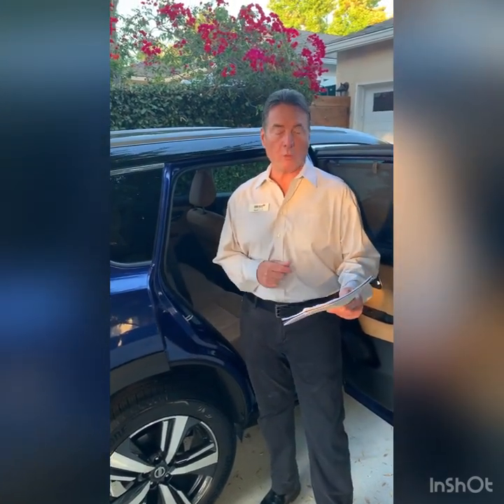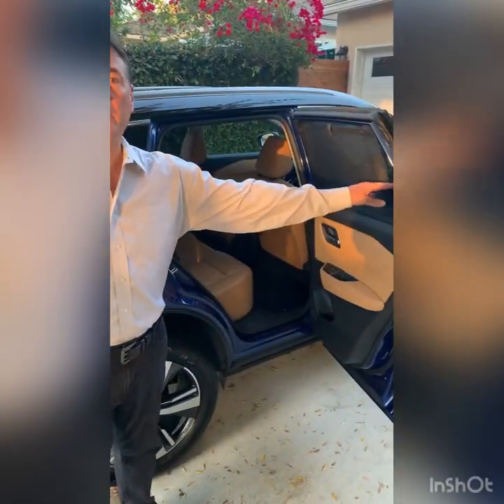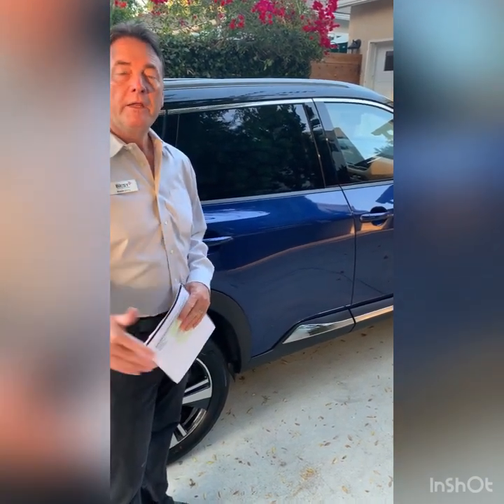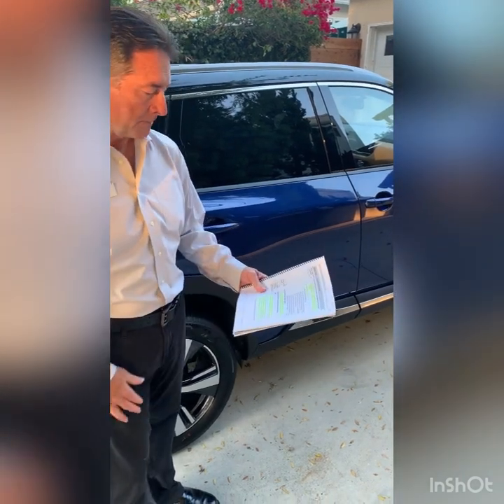Continuing the family focus theme, all 2021 Rogue models have standard rear door alert. Basically, if you open the rear door, place something of value inside — a laptop, groceries, whatever — then close the door and drive away without opening that rear door again, the system will alert you by honking the horn three times and then three more times, for a total of six, reminding you that you left something in the rear.